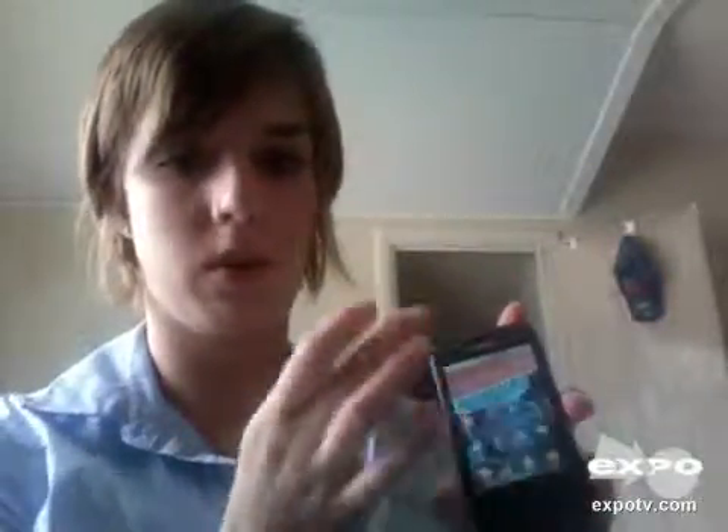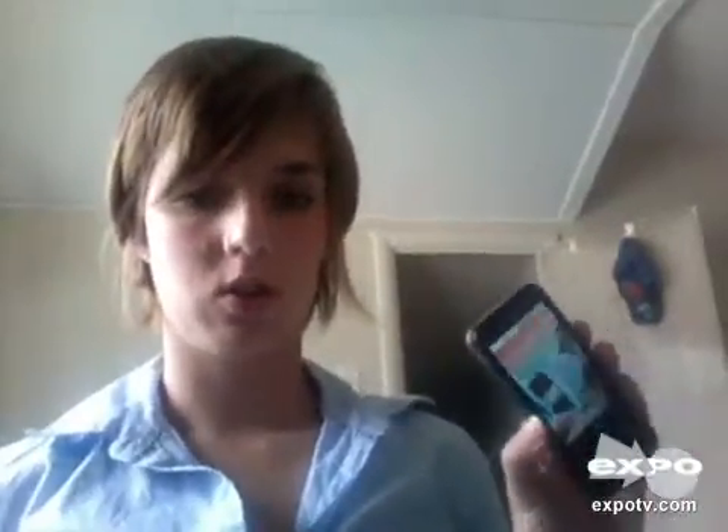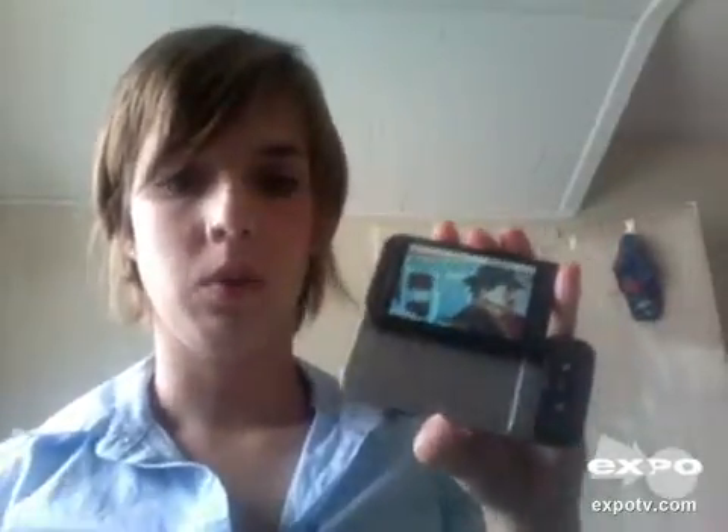As you can see, it's a touch screen, so you can just slide around here and then to pull up all your other main applications, you just do that. I really think this is a great phone just because of the large touch screen, and if you also want to change the way you're using it, you can flip that open and use the keyboard.